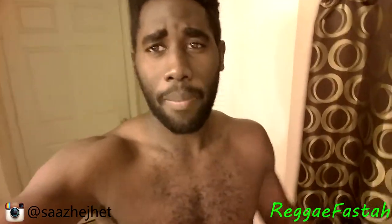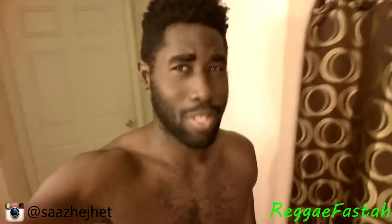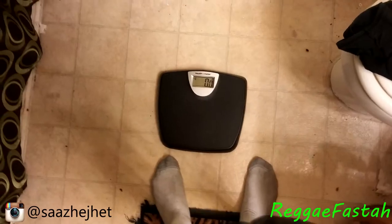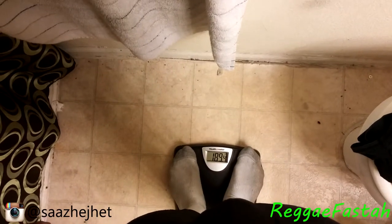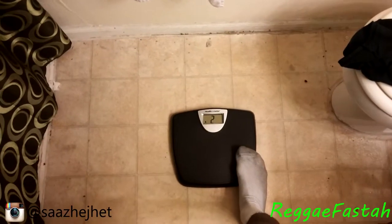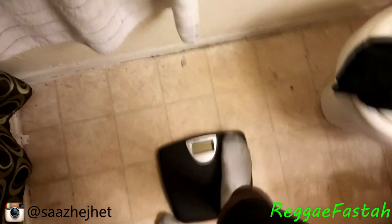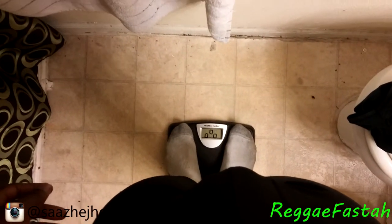About to hop on the scale right now. My socks look dirty but trust me they're clean, they're just stained. The scale reads 189.4. Let me confirm that one more time — 189.4. We'll mark that as our starting weight.